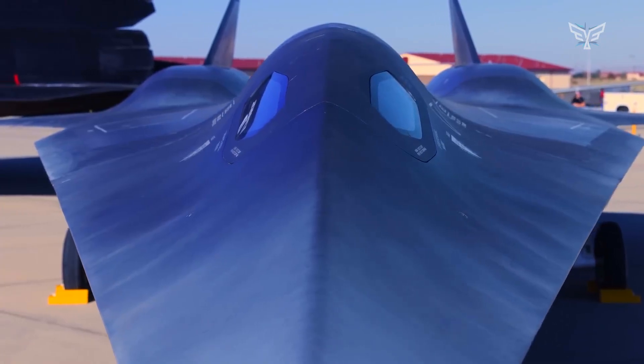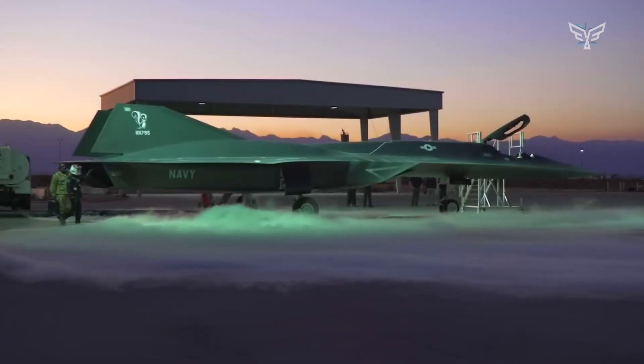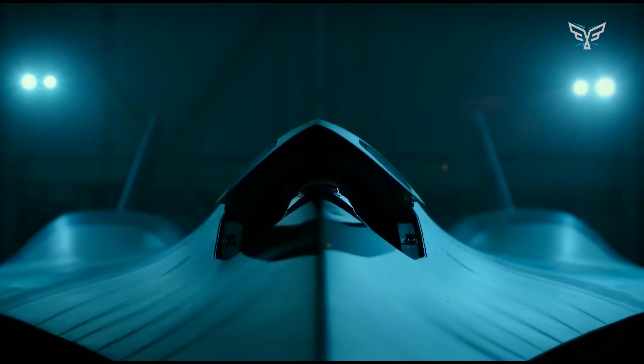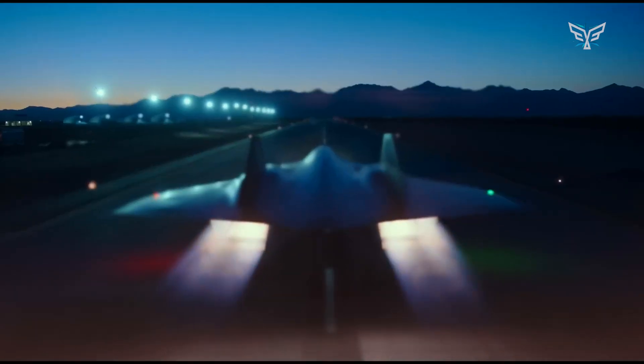This innovative idea looked eerily similar to the fictional Dark Star aircraft in the 2022 movie Top Gun Maverick. Interestingly, Skunk Works engineers even helped develop the movie, which totally fueled speculation that the real-life SR-72 was about to make its big debut.